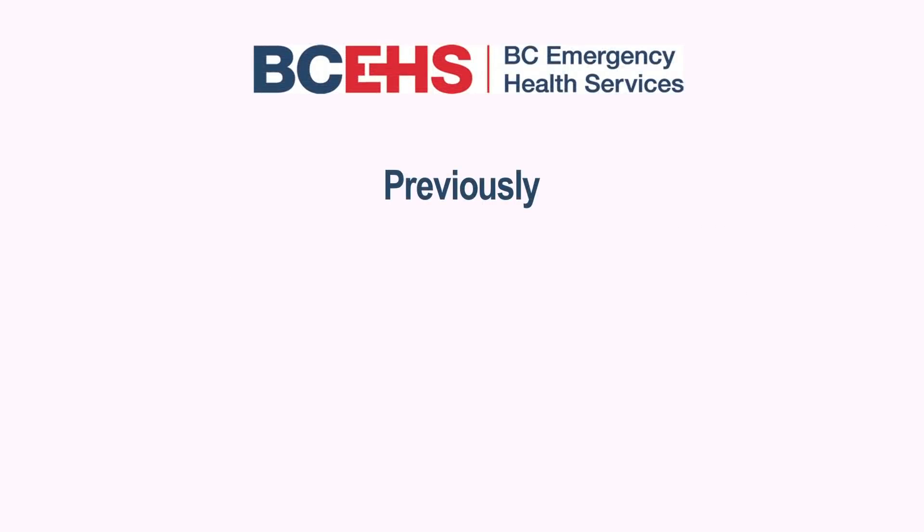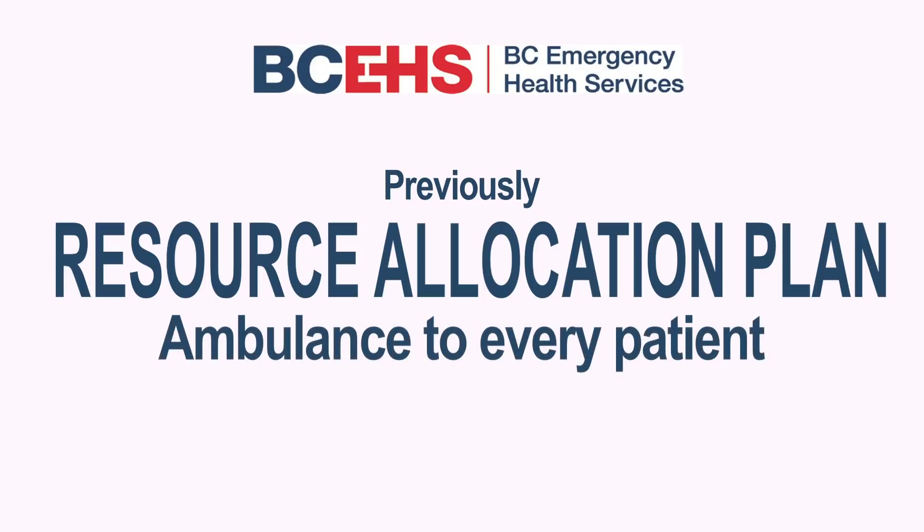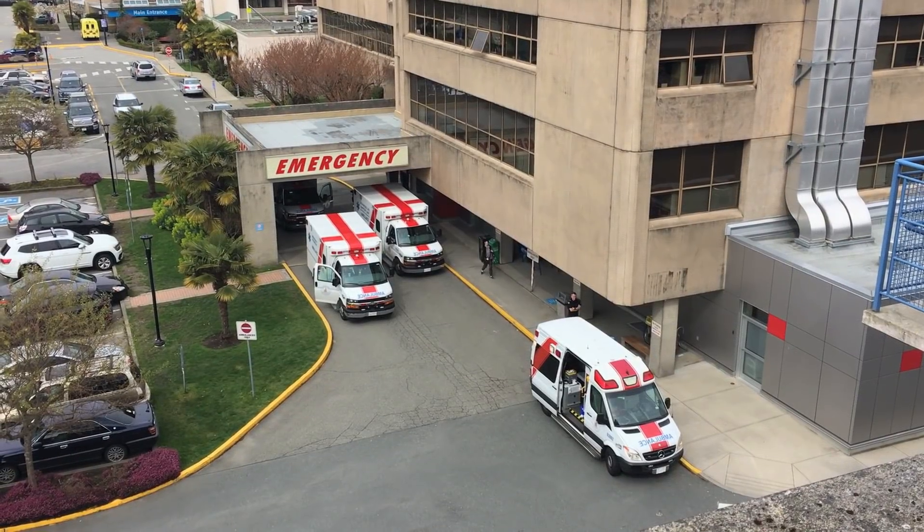What does this mean? We've changed the way in which we categorize our 911 calls. Previously we had a system called the Resource Allocation Plan, which was designed to send an ambulance to every patient and take them to the emergency department at hospital, and they would either respond on lights and sirens or without them. Unfortunately, more and more people are calling 911 for less serious conditions than previously.